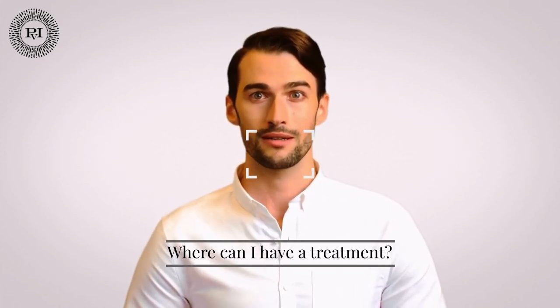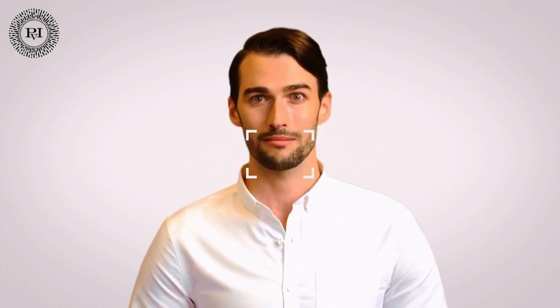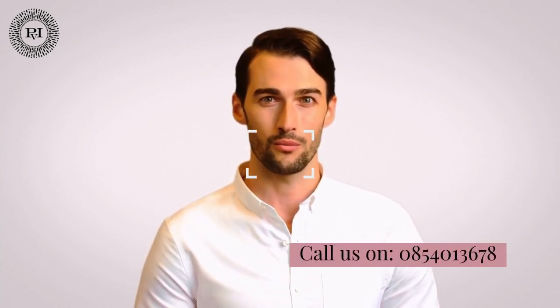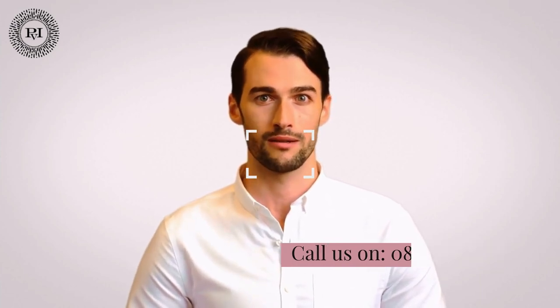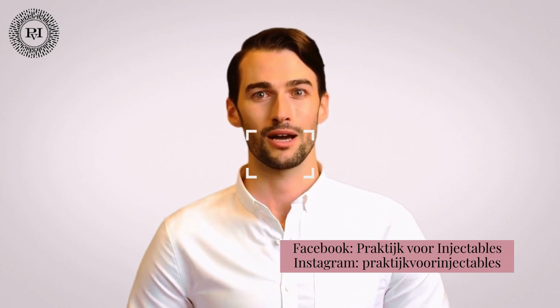Where can I have a treatment? A treatment is possible at all our locations. If you still have questions or are curious about what we can do for you, make an appointment with our doctor without any obligation. You can make an appointment by phone at 085-401-3678, via WhatsApp at 064-075-3390, or by sending a message via Facebook Messenger. A consultation is always free, and while it is often possible to be treated directly after the consultation, this is without obligation.